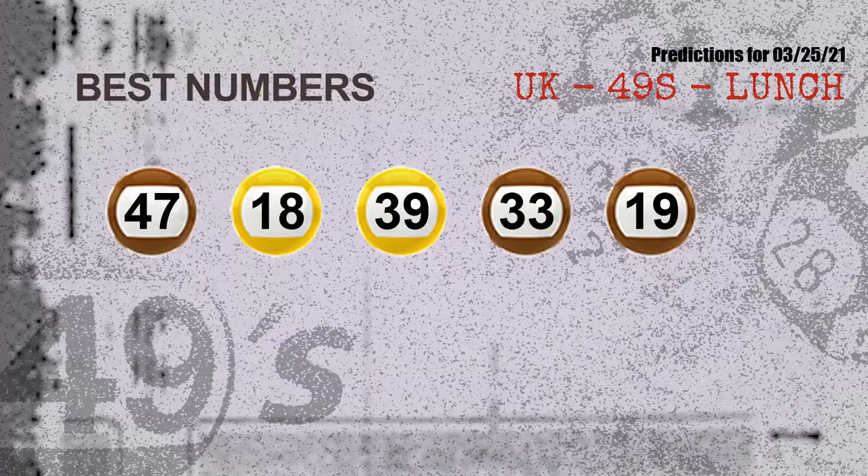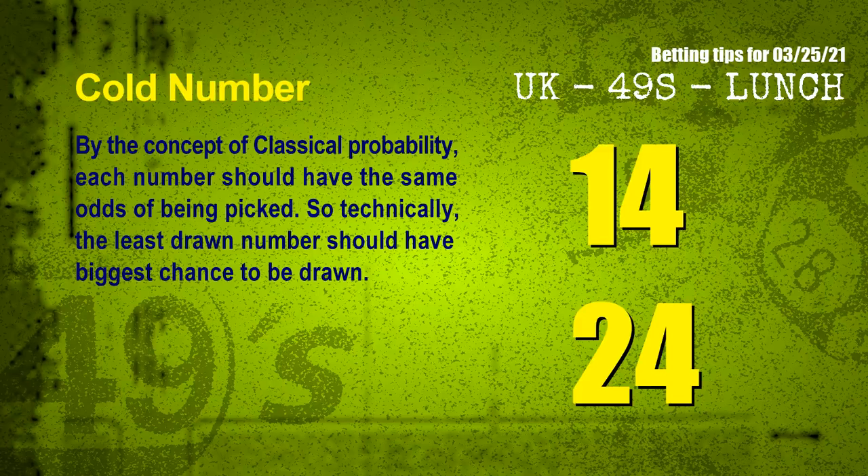Now the most exciting part of this video: we find out some numbers with the best chance to win next draw. They all match the following ones and colors. The best 5 numbers to win next draw are: 47, 18, 39, 33, and 19.